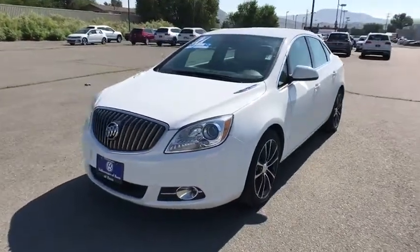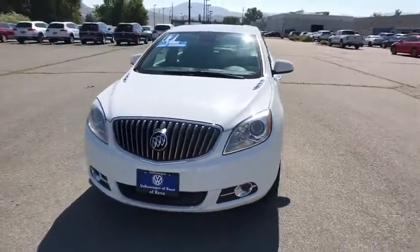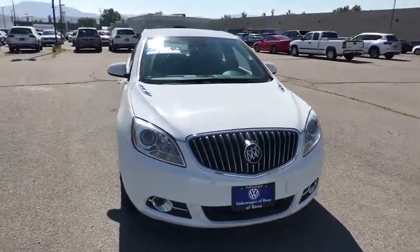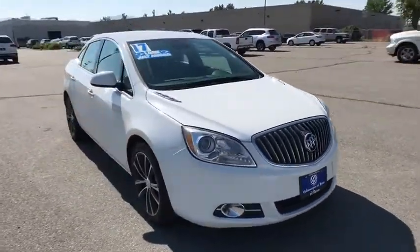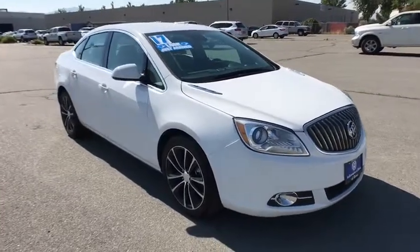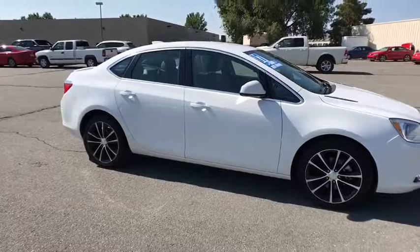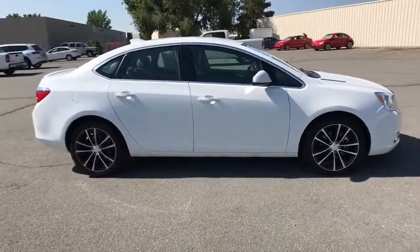The 2017 Buick Verano. The Buick Verano is a compact car built on the Delta II platform, designed and built from the ground up with the idea of it being a Buick. This vehicle has less than 45,000 miles. If you like it online, you'll love it in your driveway. Take it for a spin today.